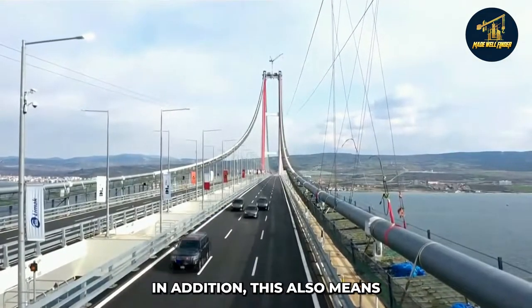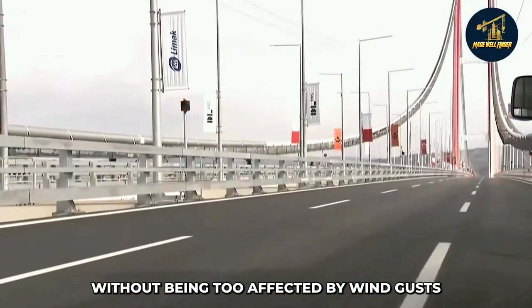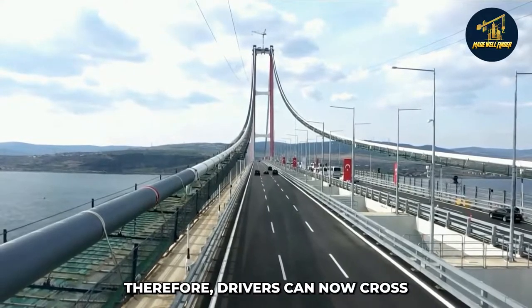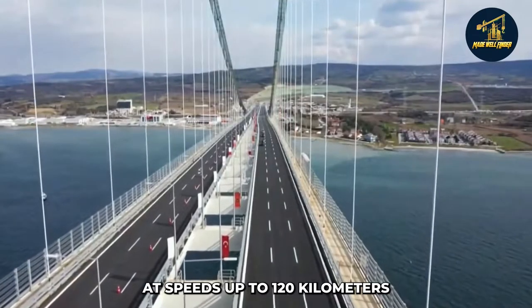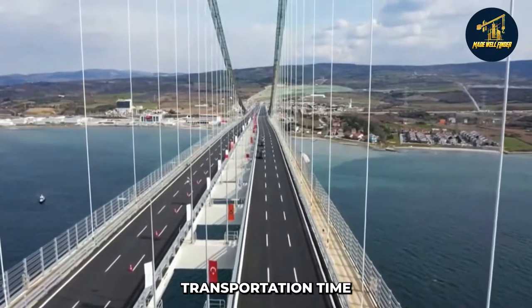In addition, aerodynamic stability means that high-speed vehicles can travel across the span without being too affected by wind gusts or strong currents in either direction. Therefore, drivers can now cross from the Mediterranean Sea to the Black Sea coast at speeds up to 120 kilometers per hour, cutting down transportation time considerably.